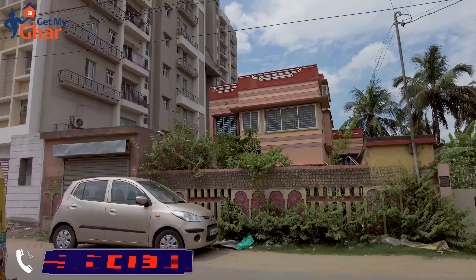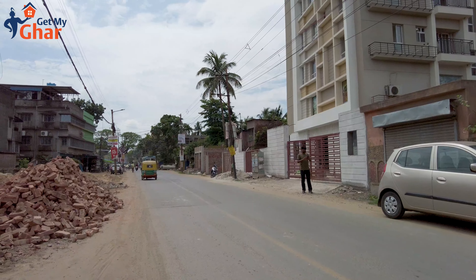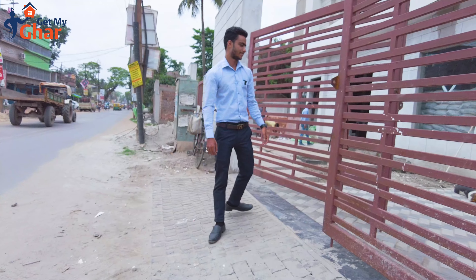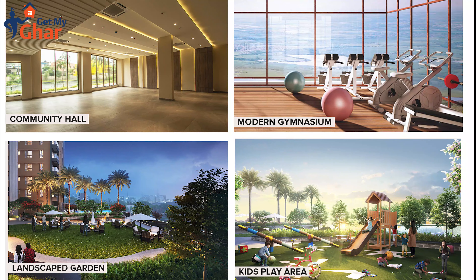So we have connected towers in this project. Let me show you the Elysia project's amenities: community hall, modern gymnasium, landscape garden, and kids play area.